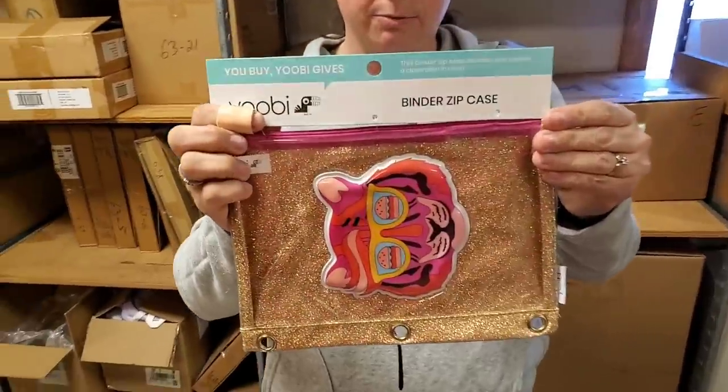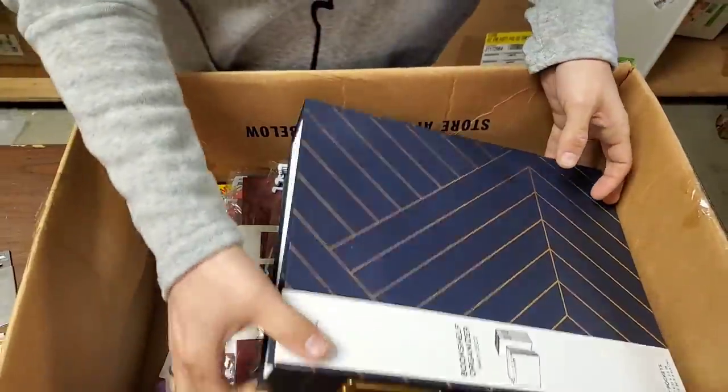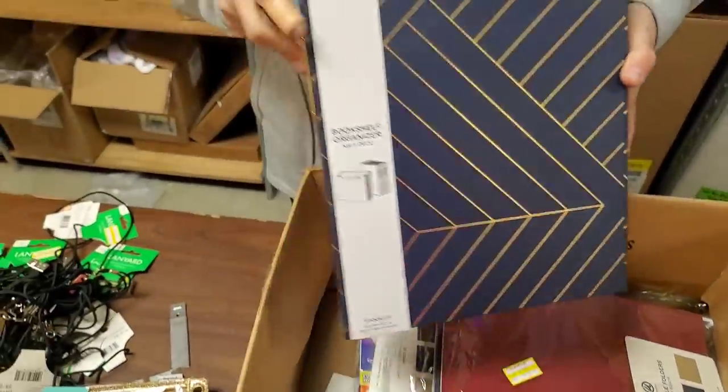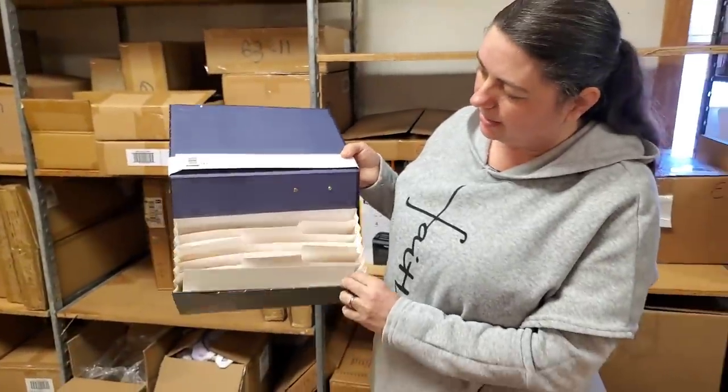Definitely still attend our Monday fire sales — we've moved to Mondays at noon Central Standard Time, and it's been going really well. Here is a pencil case with a tiger, and a bookshelf organizer that's accordion style.